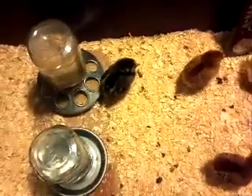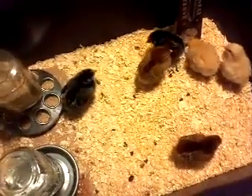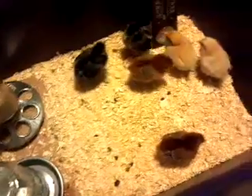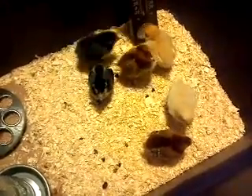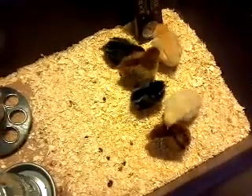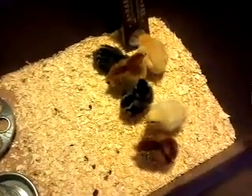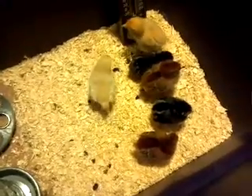The two black ones are Silver Laced Wyandottes. Their names are Cagney and Lacey. And then the two red ones are Rhode Island Reds. Their names are Lucy and Ethel. So got a variety — six altogether.